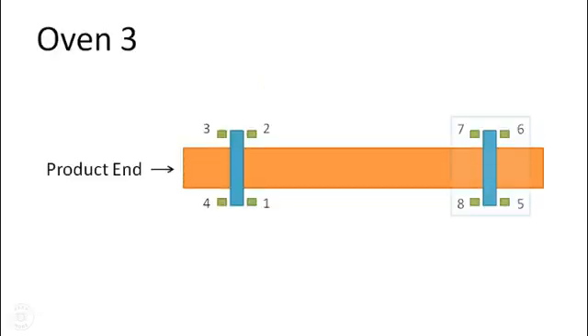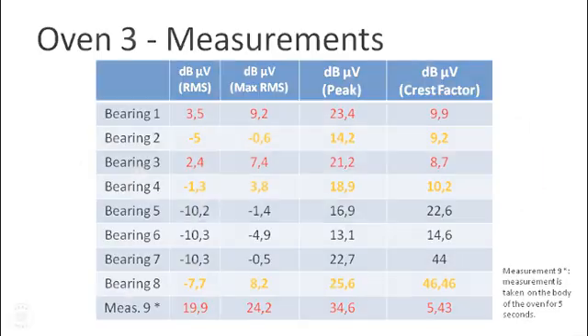Evaluating the product exit side of oven 3, it was noted that all four bearings returned acceptable and low dB per microvolt RMS values. The only data that triggered an alarm for Patrice were high crest factor and max RMS values on bearing number 8.